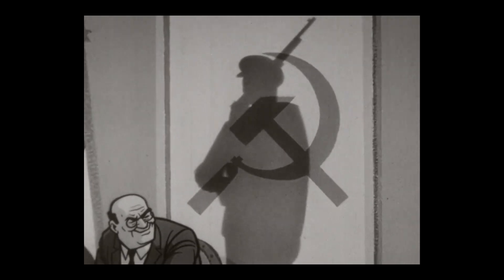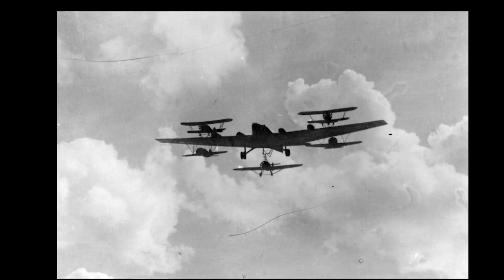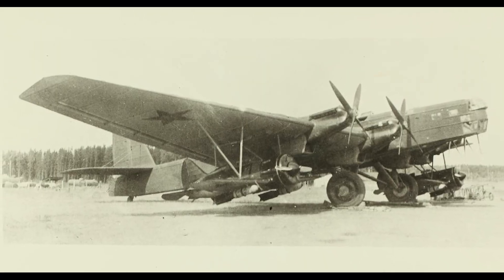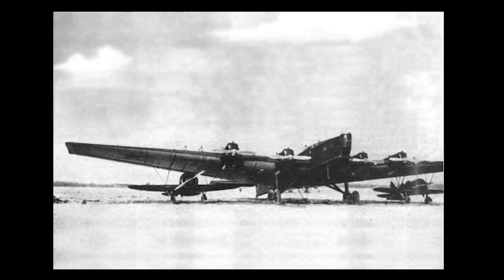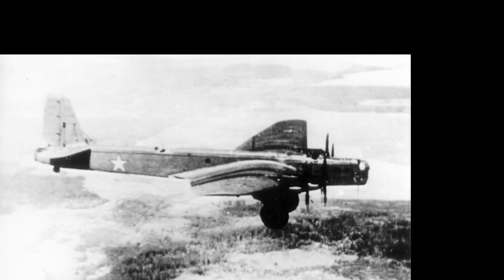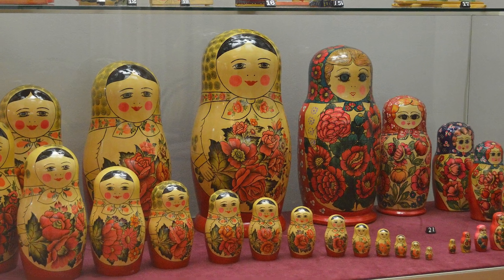The Soviet Zveno Project: bombers carrying fighters carrying bombs. Let's start with the Soviets. In the 1930s, the USSR said, you know what this bomber needs? More planes. So they mounted Polikarpov I-16 fighters, fully armed, onto the wings of a Tupolev TB-3 bomber. It wasn't a stunt. They actually used this setup in combat during World War II. In 1941, Zveno SPB formations struck oil deposits and bridges in Romania. These fighters couldn't carry much ordnance on their own, but launched midair from the mothership, they became dive bombers with serious teeth. It's like a Russian nesting doll with bombs.